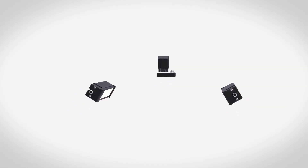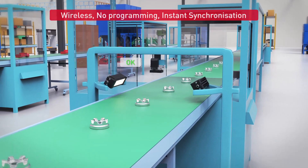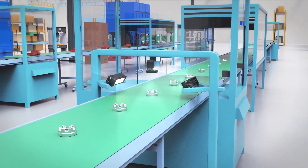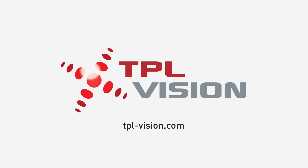A cost-effective, hassle-free solution. Wireless, no programming, instant synchronization. The Optical Trigger — a TPL Vision innovation.